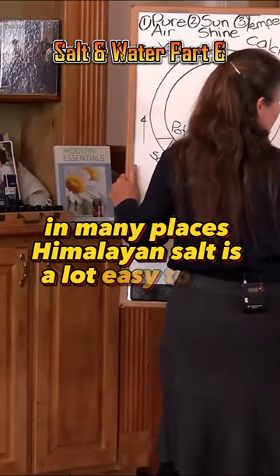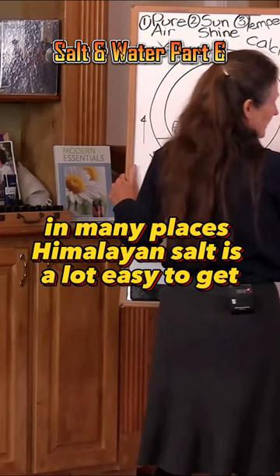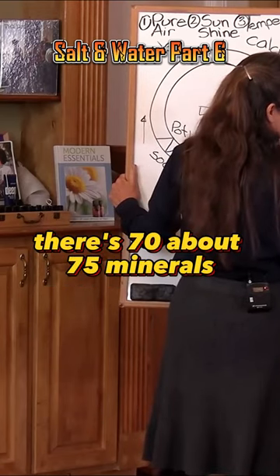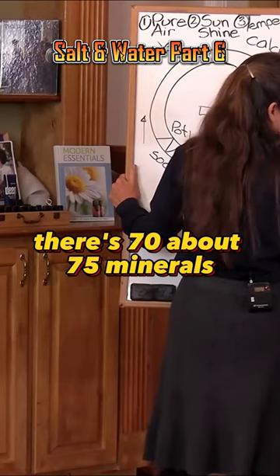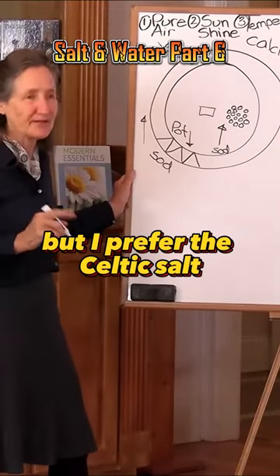What about Himalayan salt? In many places Himalayan salt is a lot easier to get. There's about 75 minerals, so it's pretty good. But I prefer the Celtic salt.